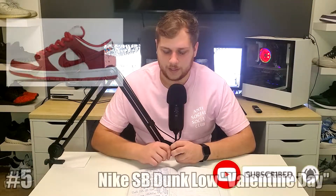Valentine's Day is today, so happy Valentine's Day. Here are the top 5 sneakers for Valentine's Day. Starting out at number 5, we have the Nike SB Dunk Low Valentine's Day.